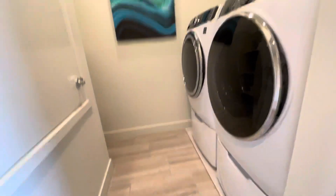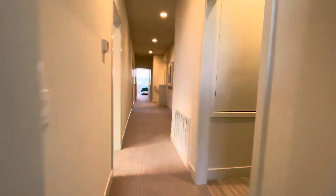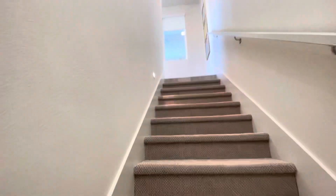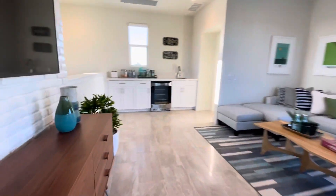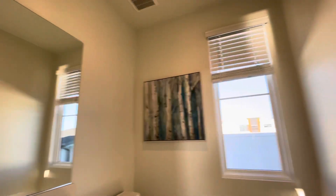Washer and dryer. This one's en-suite. So this one has all the rooms on the second floor it seems. Master, Jack and Jill, plus the other room. I like that they give so many different options. Look at this — there's a bathroom upstairs too. Very good.